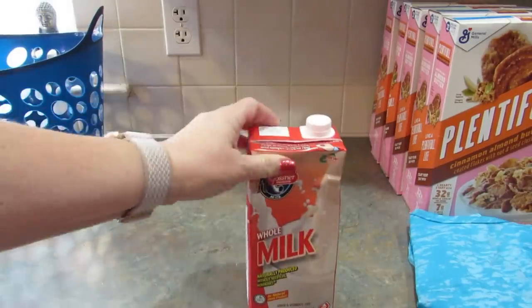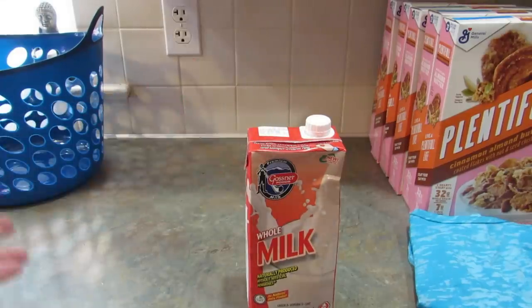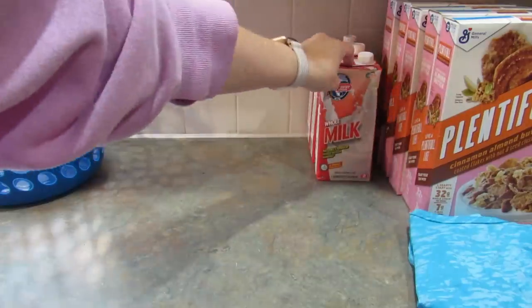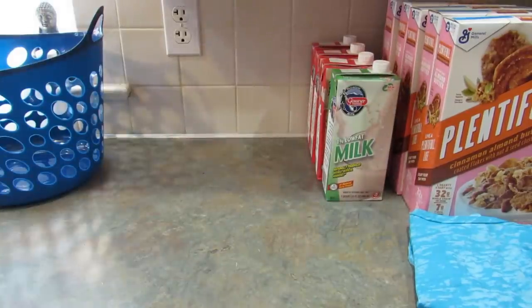Of course when I'm in Maryland I pick up shelf stable milk. This is the Gossner Foods shelf stable milk — you get one quart and we use this just like regular milk. It is actually now available in Pennsylvania but I can never find it, though I can usually find it in one of the stores in Maryland. The one beside Guitar Center didn't have it but the other two did. I got three whole milks and three one-percent as well. We use this when I run out of milk and I don't want to go to the store just for milk.